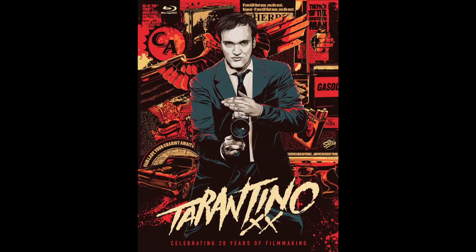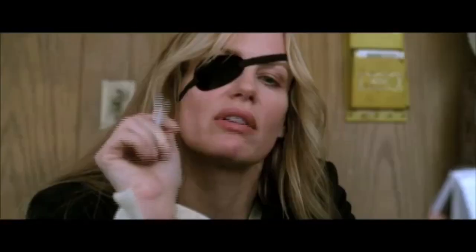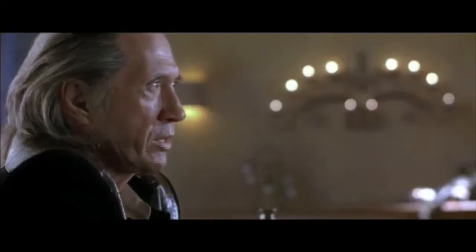Finally, we'll wrap up with the Tarantino 8-film collection. This has Pulp Fiction, Inglourious Basterds, Reservoir Dogs, Kill Bill One and Two, Jackie Brown, Death Proof, and also True Romance. It's solid, though I'm surprised they didn't throw in Natural Born Killers — that's Tarantino as well. They do a good selection of stuff nevertheless.